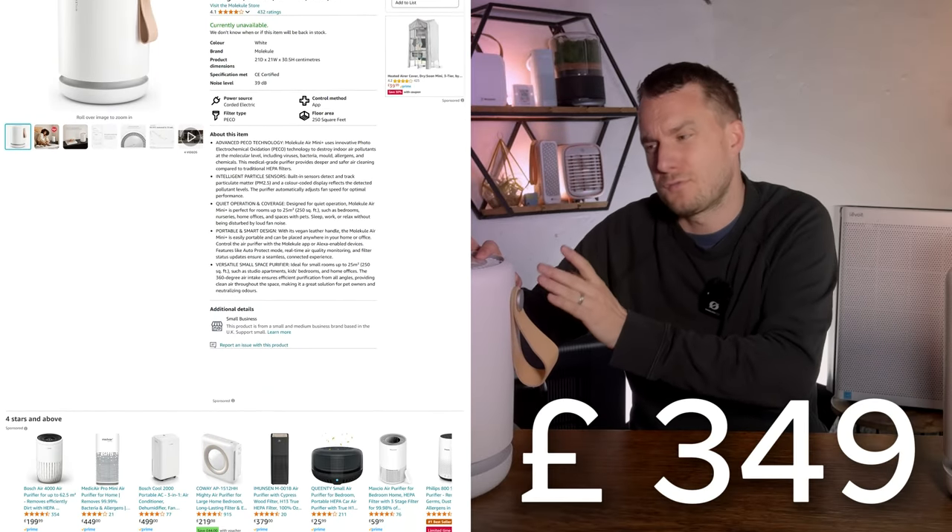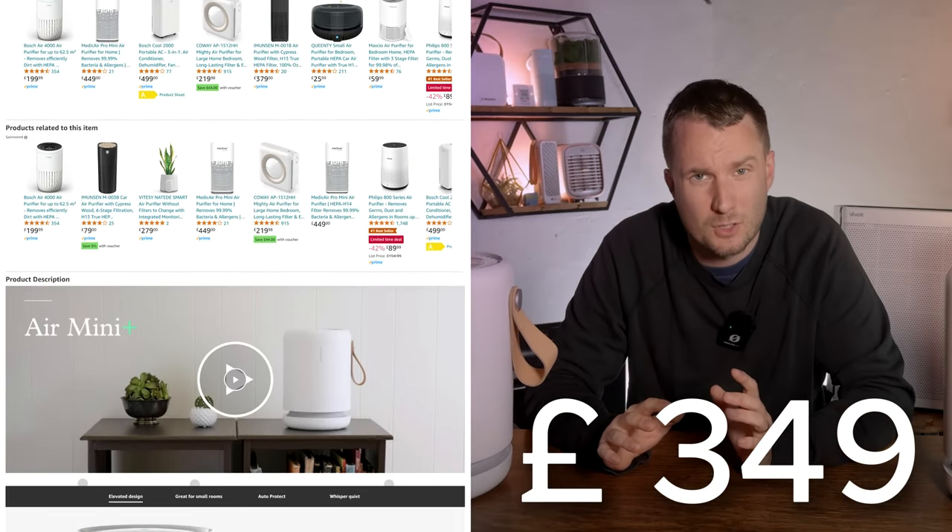As with all the air purifiers we review here at House Fresh, we paid for the Molecule Air Mini Plus with our own money — £349 from Amazon.co.uk.